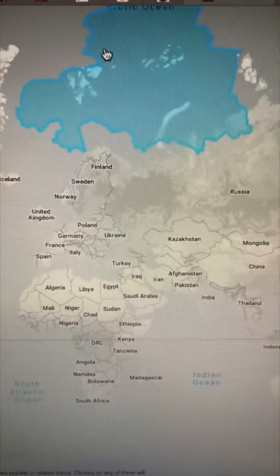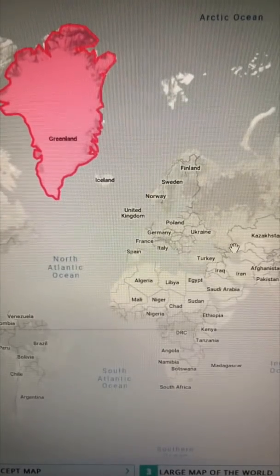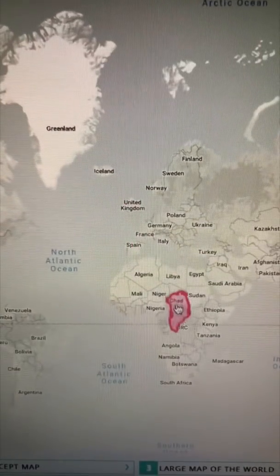The further from the equator, the more the surface of the Earth is stretched. It makes Greenland look like the size of Africa, but in reality it's only a fraction of its size.